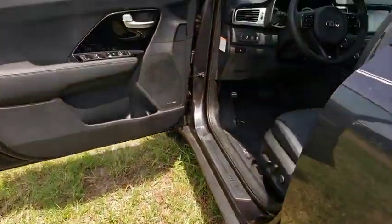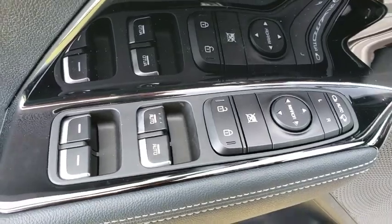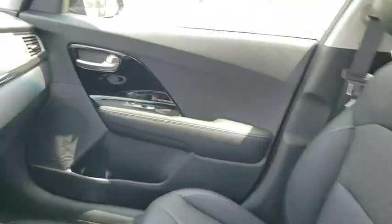Here are some of this vehicle's great options: backup camera, navigation system, steering wheel audio controls, keyless entry, traction control, stability control, anti-lock braking system, leather wrapped steering wheel.